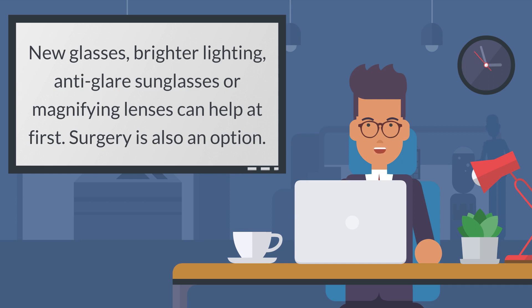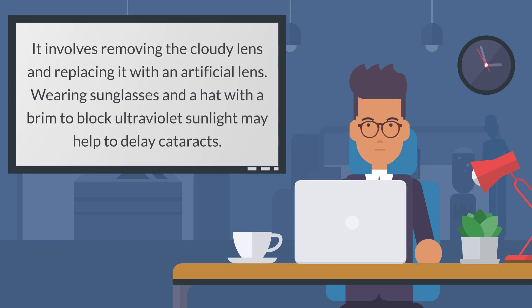Surgery is also an option. It involves removing the cloudy lens and replacing it with an artificial lens. Wearing sunglasses and a hat with a brim to block ultraviolet sunlight may help to delay cataracts.